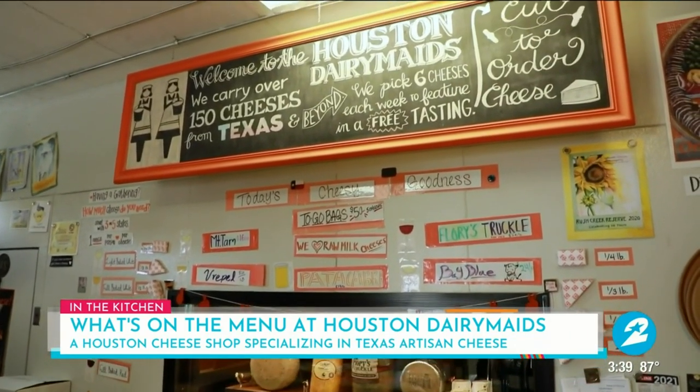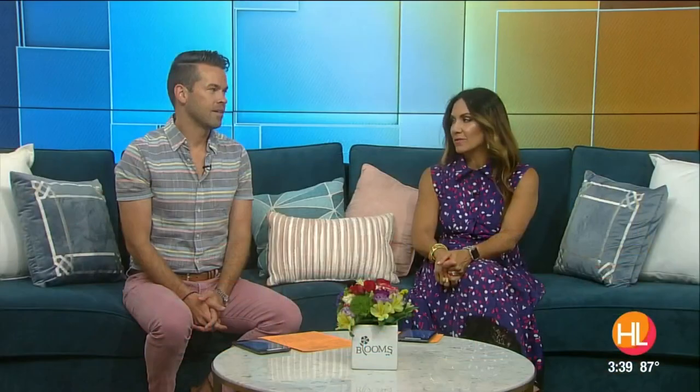It really is one-stop shopping. Again, 150 different varieties of cheese under that roof. They also have wine, they have meats — they have everything you could possibly need to build your board. They also offer pickup and delivery and weekly cheese selections, and they'll tell you which wine you should pair it with. So they take all the guesswork out of it. Super cool.